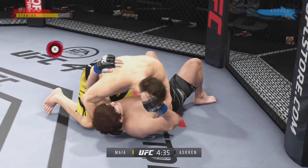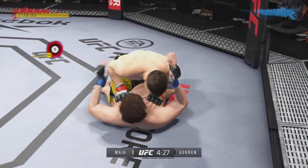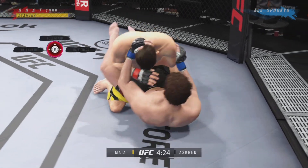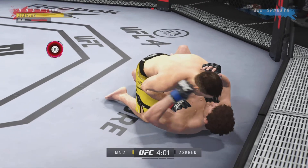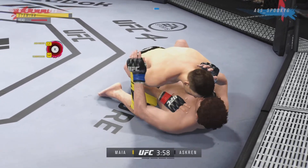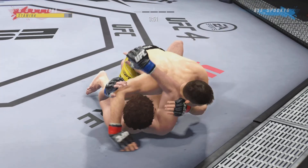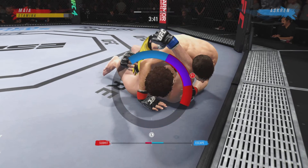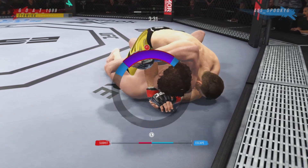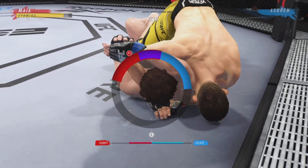We drag him back, going to half guard, and he advances right to full guard. We deal some damage and after a while we advance back into half guard, in which he tries to keep the action going. We just shoot right for a regular arm triangle — no setup, no anything, just shoot it. And Maia is so good that I was able to keep up with him, and it's part due to my skill as well.